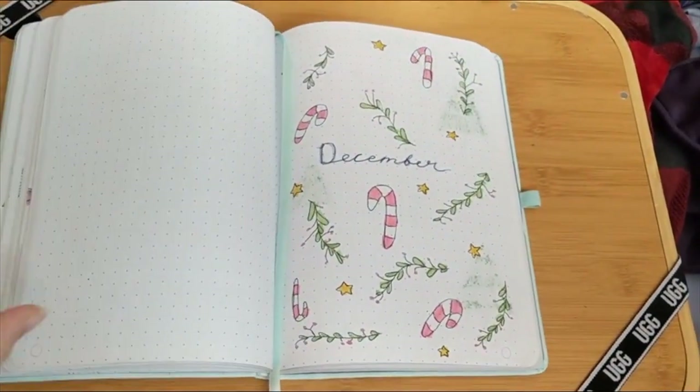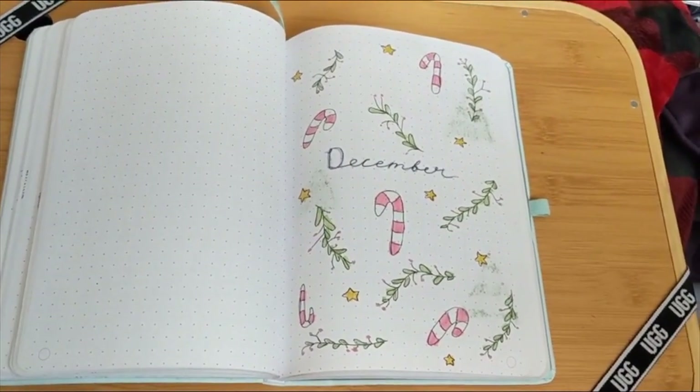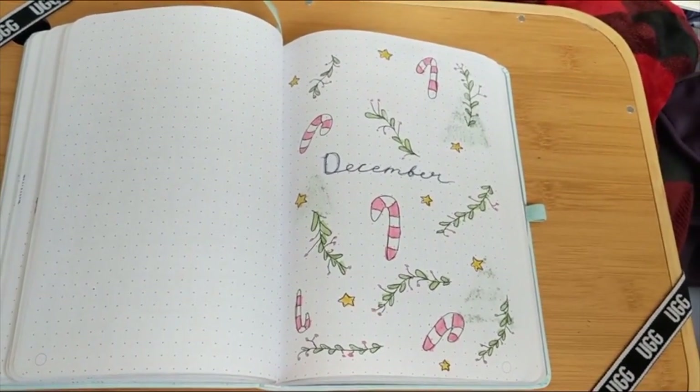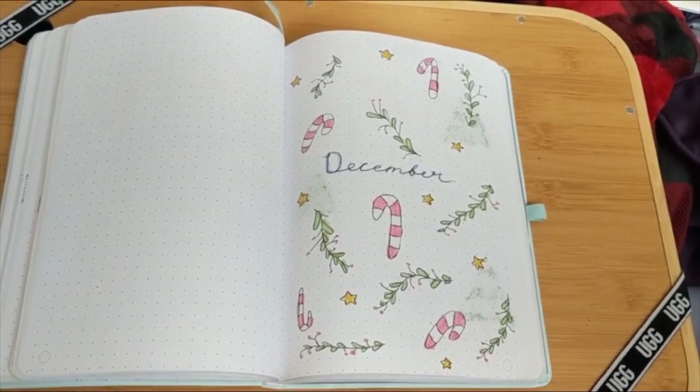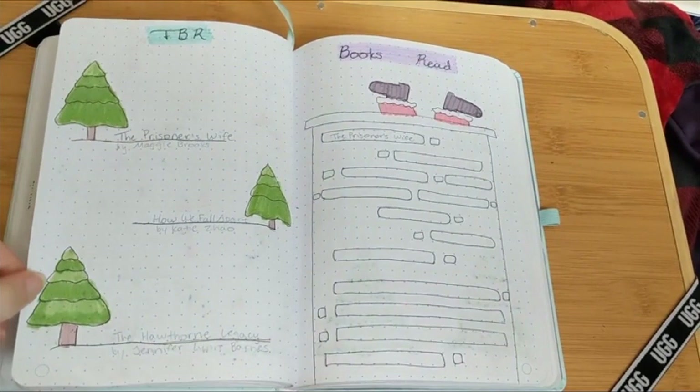So it's for December, and I didn't really have a theme throughout the entire thing. I just thought this would be a pretty cover page. I really liked how November's looked just with the array of colors, so I decided to do something similar.